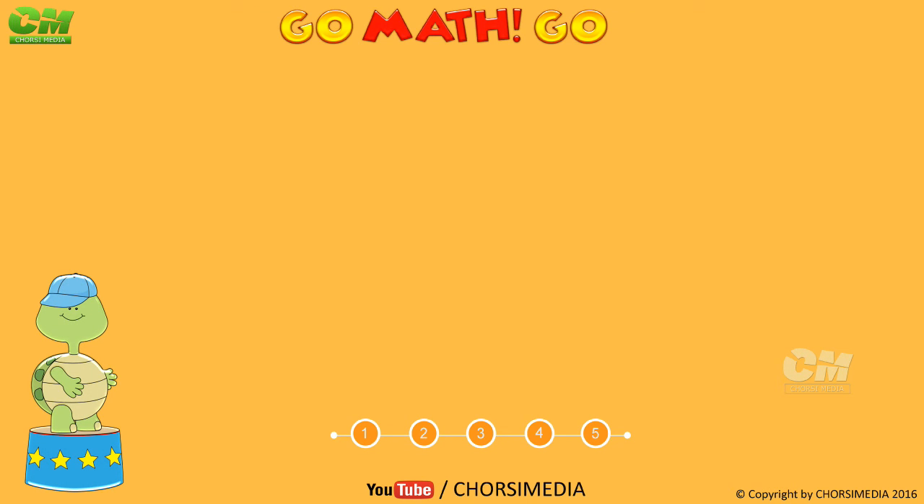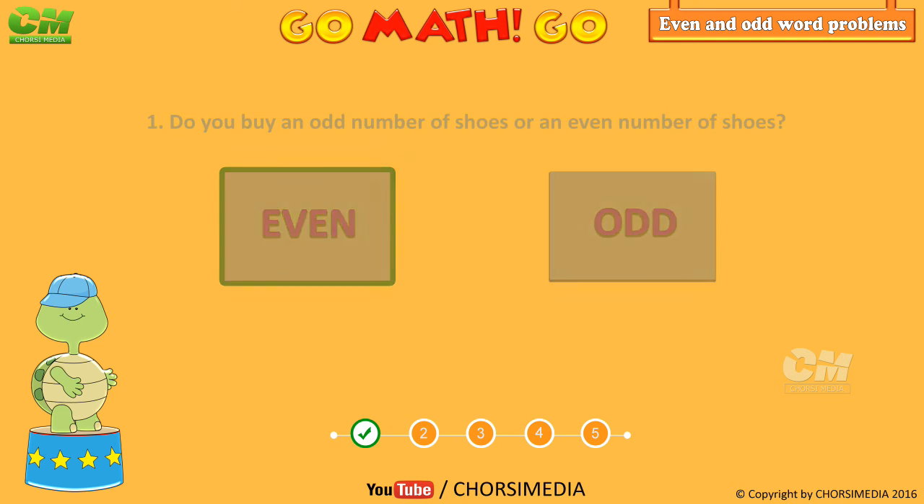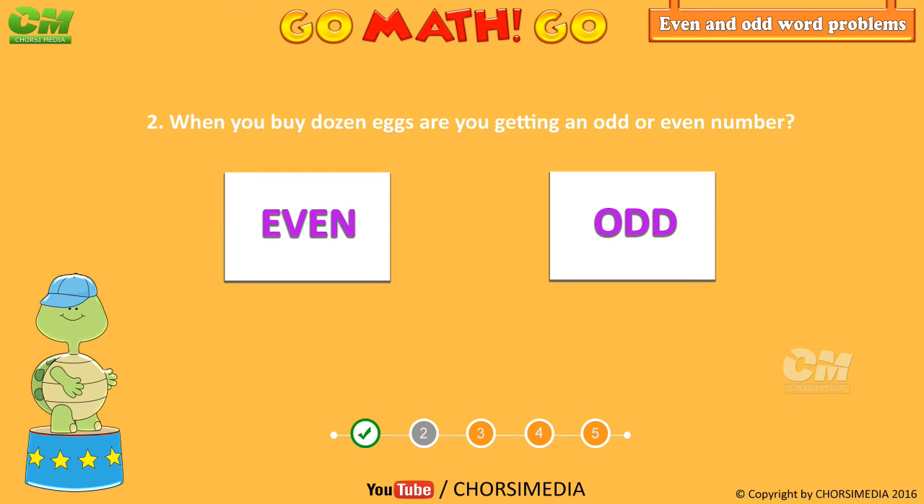Even and odd word problems. Do you buy an odd number of shoes or an even number of shoes? You are right, even number! When you buy a dozen eggs, are you getting an odd number or even number? You are right, even number! The date of Halloween — is it an even or odd number?